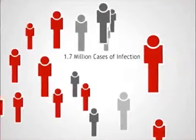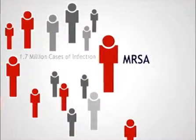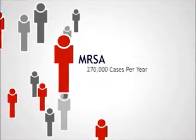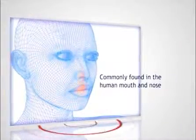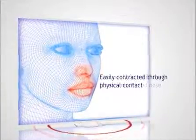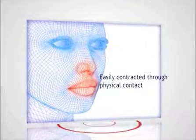Over 1.7 million cases of infection, including 270,000 cases of MRSA, are reported every year. This deadly infection easily spreads through physical contact with a contaminated person or object. MRSA and other bacteria are commonly found in the mucous membranes of the human mouth and nose. Contact with a contaminated pillow or pillowcase equates to a high risk of the spread of disease.